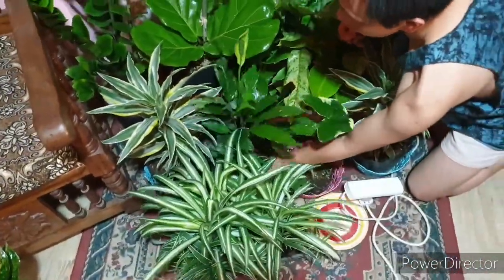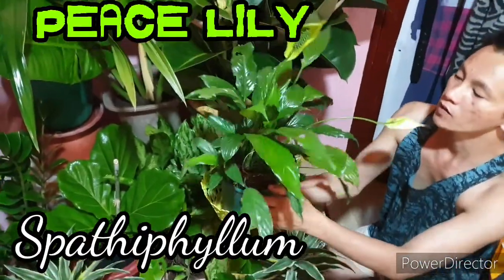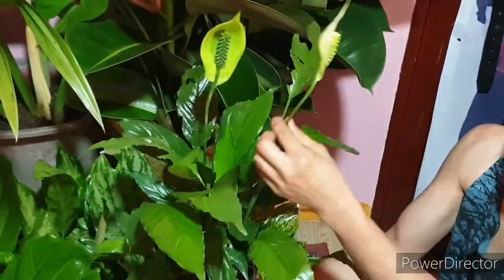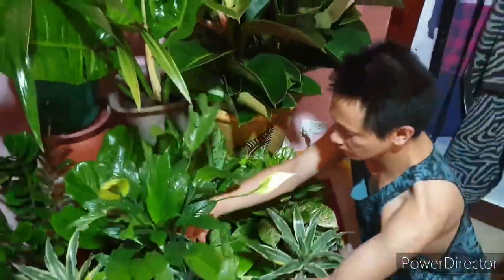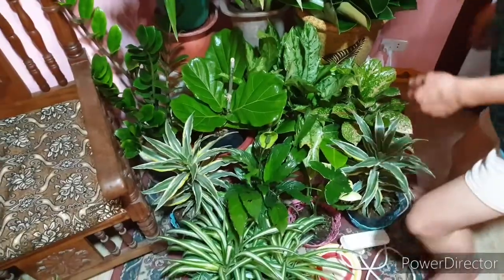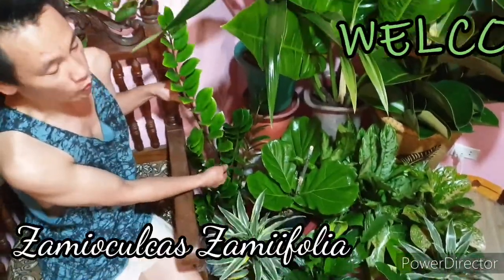One of the air purifying plants is the peace lily — this is the common peace lily. And last but not the least, one of my favorites: the ZZ plant, also known as the welcome plant.